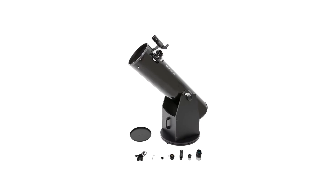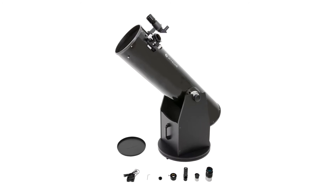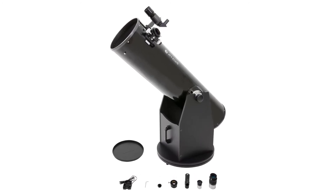Our telescope was delivered in two boxes that arrived at different times. That isn't an issue, but it's worth noting so that if yours don't come at the same time, you aren't thinking you're missing parts.